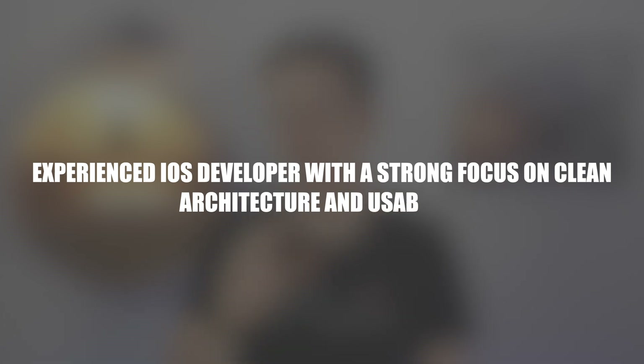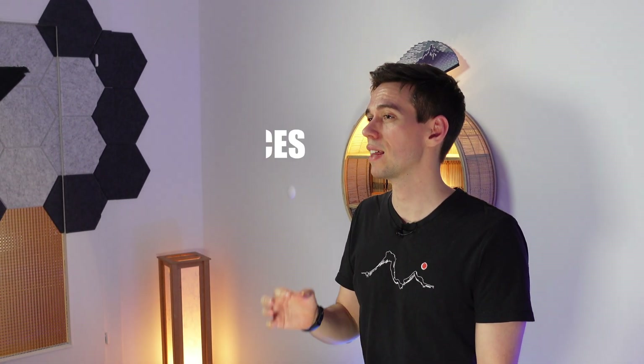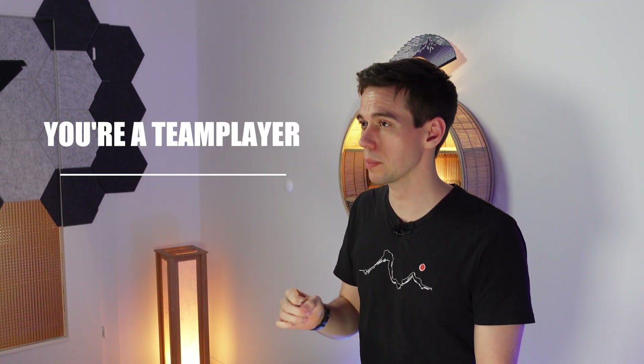Your name at the top, then maybe a quick outline about yourself and what you value. For example: 'Experienced iOS developer with a strong focus on clean architecture and usability.' Things like communication and understanding of the users are core skills for a successful software engineer. With that, very quickly, you have given them an understanding that you are focused on best practices when it comes to code, but also are a team player and have an understanding for the user. All your personal information, such as how to contact you, is something you can put to the side on your CV — it's still easily accessible but doesn't get in the way of the really important stuff.